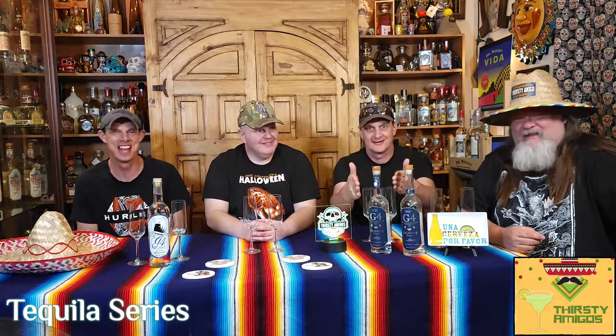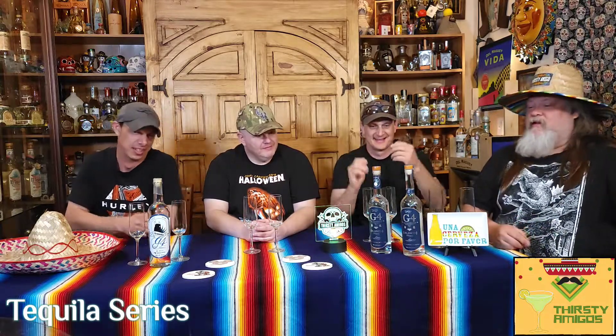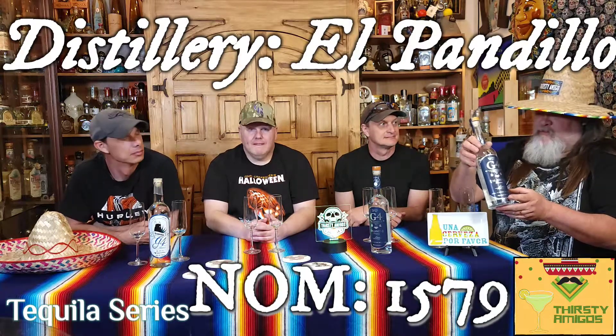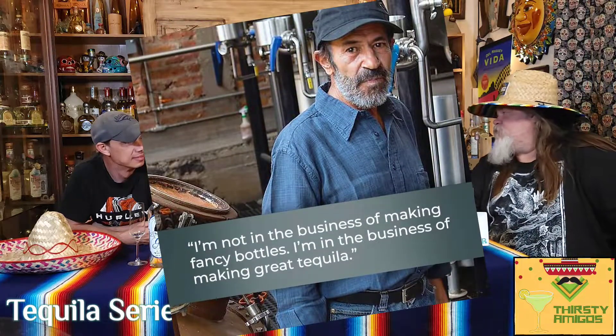Welcome to Thirsty Amigos, thanks for joining us on this episode. We are starting a journey with tequila finally, and we are starting with a good one — a G4 tequila at El Pandino Distillery. Their name is 1579. Felipe Camarena is making this with his sons, and G4 stands for fourth generation.